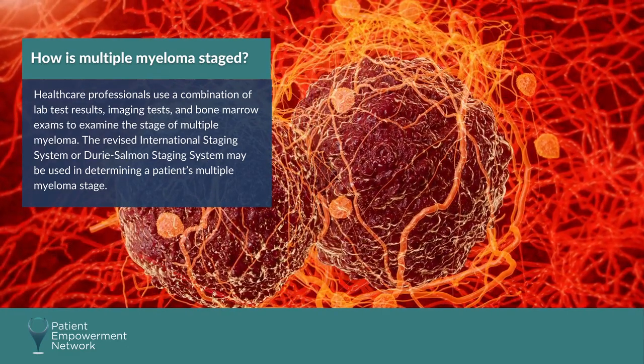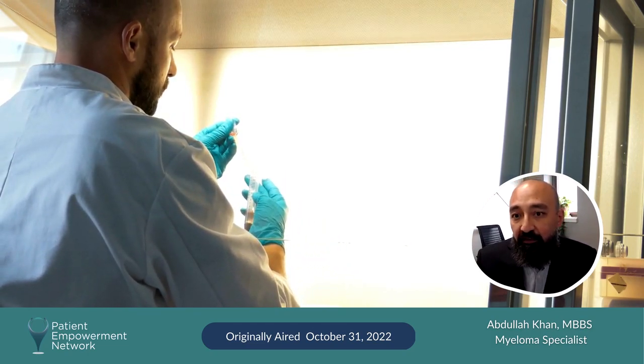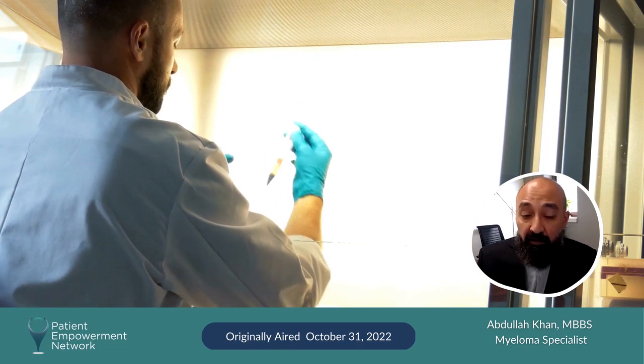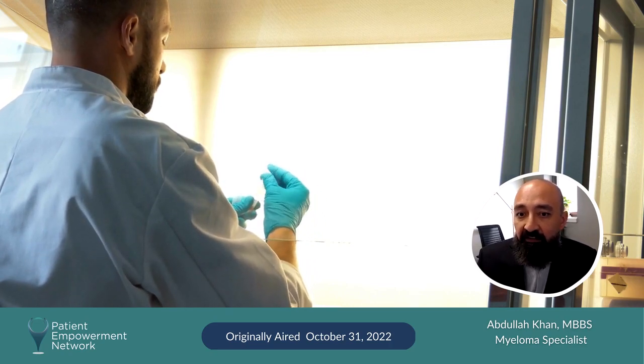Patients are assigned stages one to three. To determine the ISS, you need lab values for beta-2 microglobulin and albumin. For the revised ISS, you add the lab value for LDH (lactic dehydrogenase) and the chromosome risk profile, as certain genetic changes predict a more aggressive myeloma.